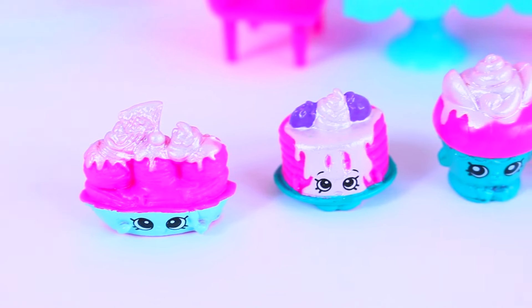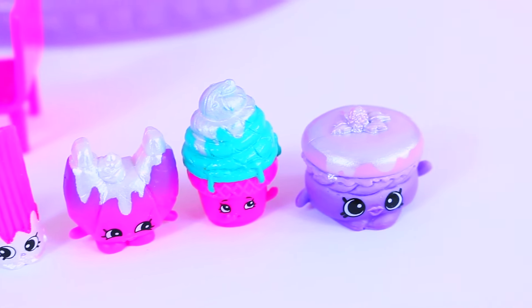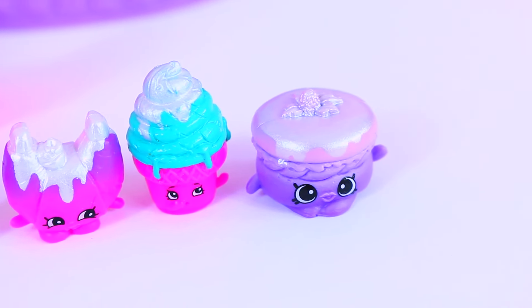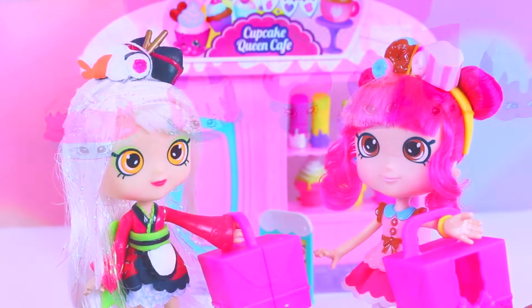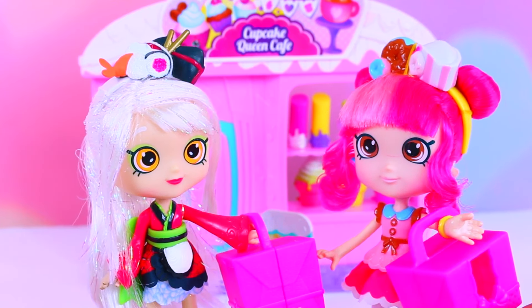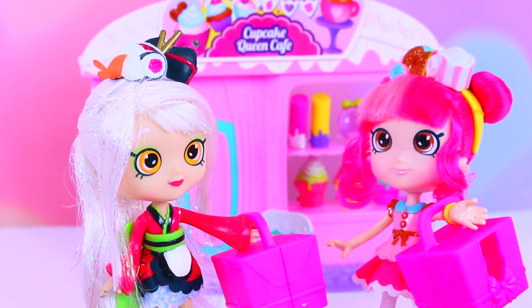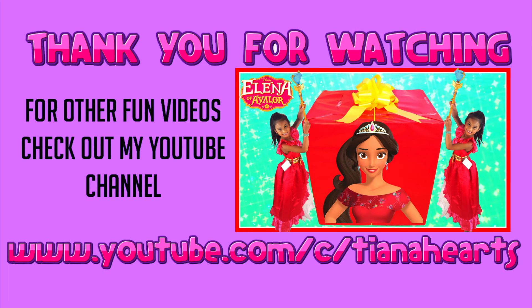Here's a look at all the Frosted Shopkins we got today. Which one was your favorite? I think mine would be Croissant Dior and Spongy Cake. Thanks for inviting me for cupcakes today, Donatina. You're welcome, I'm glad you had so much fun. Now time to go home and eat all these yummy treats. We'll see you then. Bye!